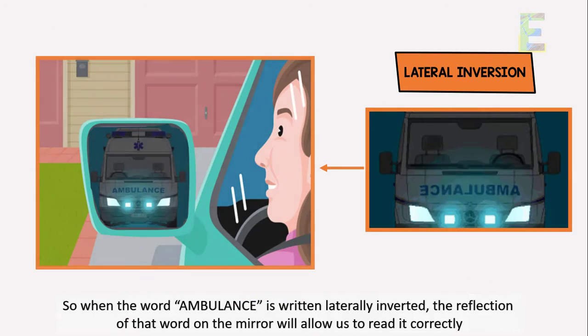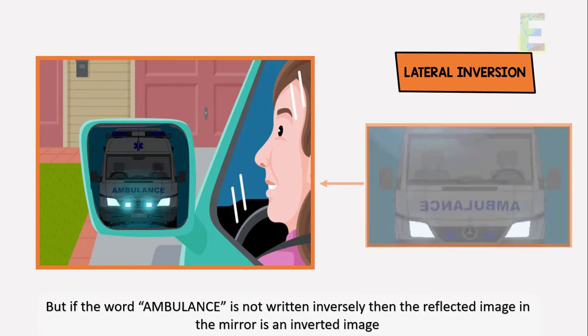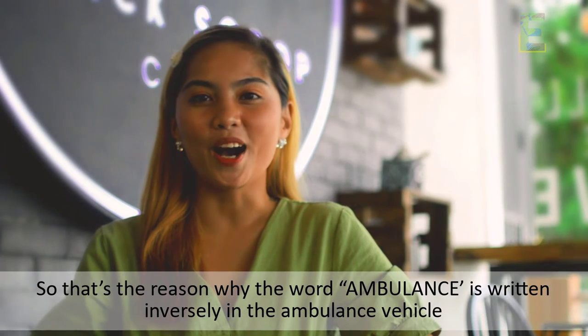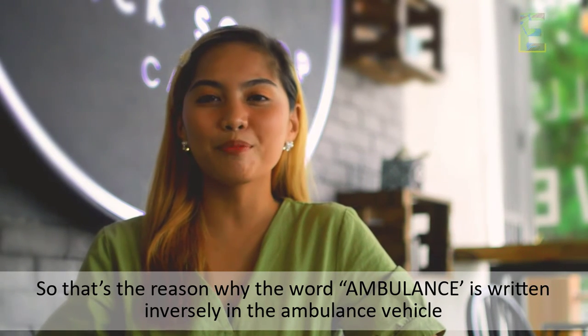So when the word ambulance is written laterally inverted, the reflection of the word in the mirror will allow us to read it correctly. But if the word ambulance is not written inversely, then the reflected image in the mirror is an inverted image and it is very difficult to read. That's the reason why the word ambulance is written inversely on the ambulance vehicle.